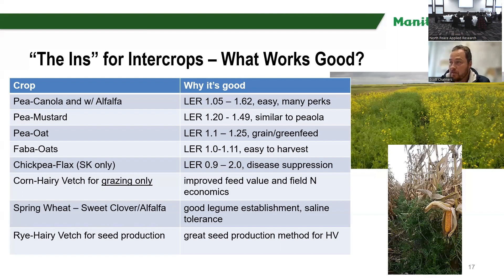One thing I want to say about growing intercrops is you must account for the cost of separating the crops, because it can take quite a bit of your gross income. I found it's up to about 20% of your income lost to the cleaning process. So if you're not making a land equivalent ratio of 1.2, you might as well not even bother intercropping. It has great benefits, but that separation cost can be a real stinger.